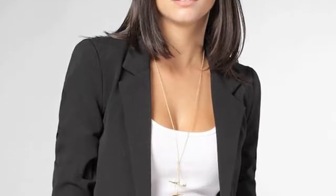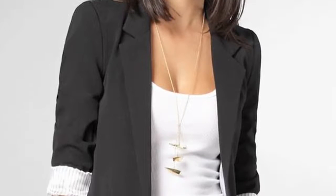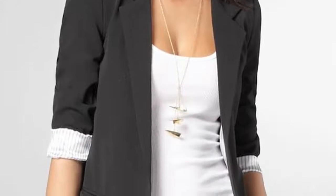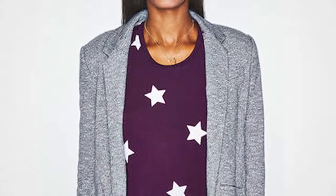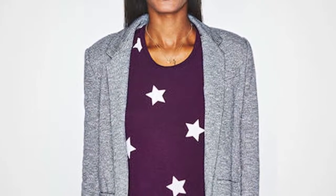To pull off the boyfriend blazer look, roll up the sleeves and leave the jacket open. Many boyfriend blazers have liners that complement the whole ensemble with an interesting fabric.